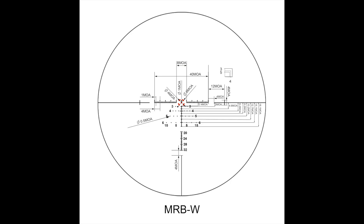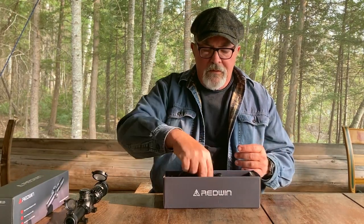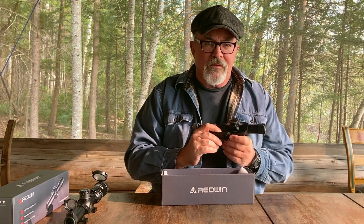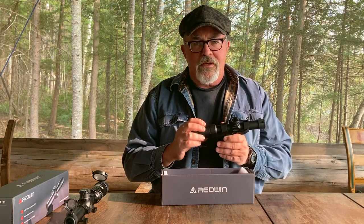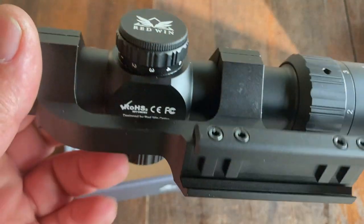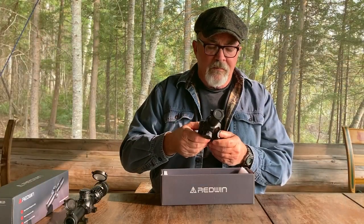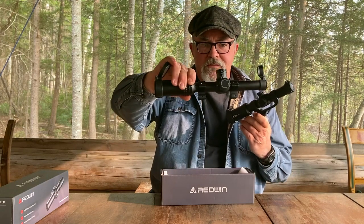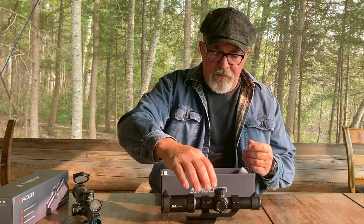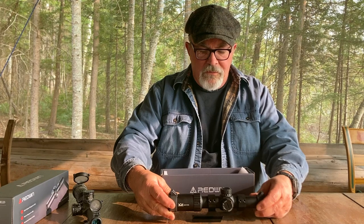Pretty standard packaging. It comes in a fairly substantial cardboard box. First of all, you get your scope. There are a number of different options as far as mounts — all of these Redwin optics come with mounts. I opted for the one-piece mount because I need that forward cantilevered type mount; I want to eventually mount this on an AR-15. It also comes with two-piece mounts. You get your scope already mounted in the mount, although I'll almost certainly be remounting it once I put it on a rifle.